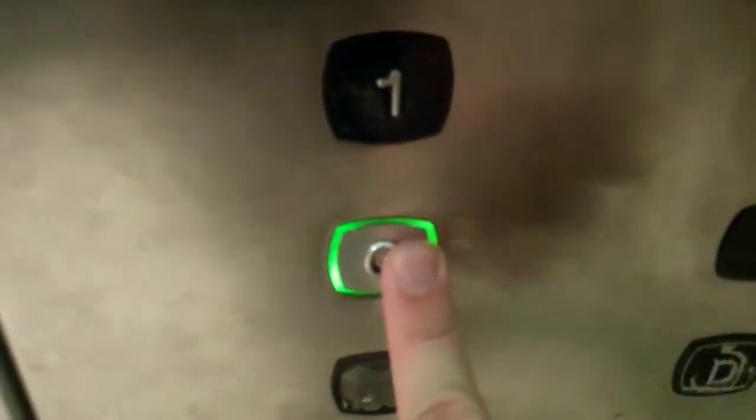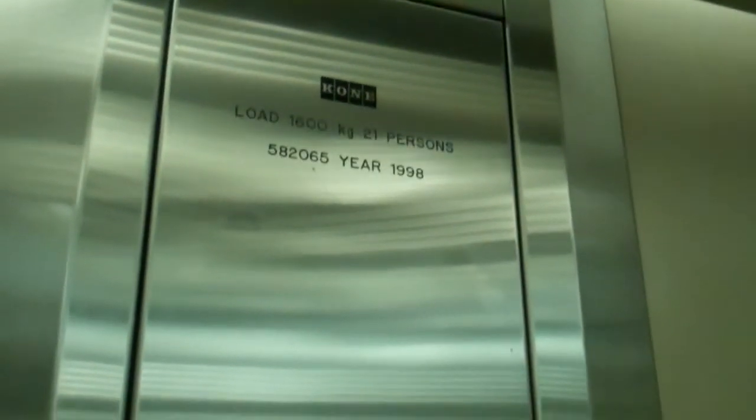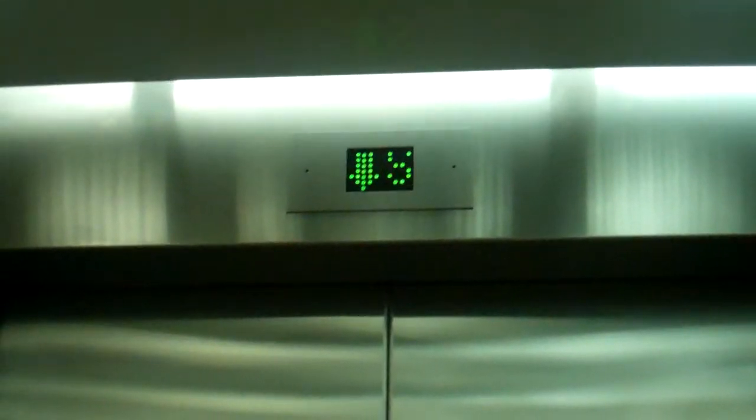Go back down to Judy. Door's closing. Ground floor. We are back at ground floor.